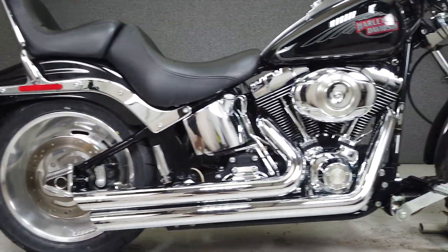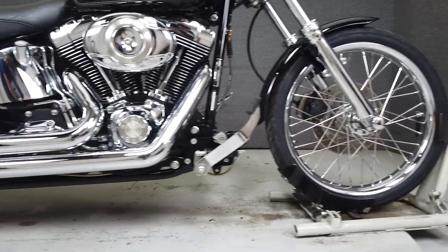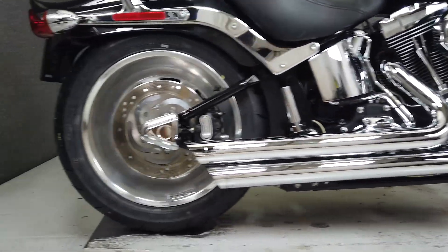It's been upgraded with Vance and Hines exhaust, an open-air intake, extended forward controls, aftermarket flip pegs, front axle caps, chrome forks, fork dust seal caps, and fork caps.